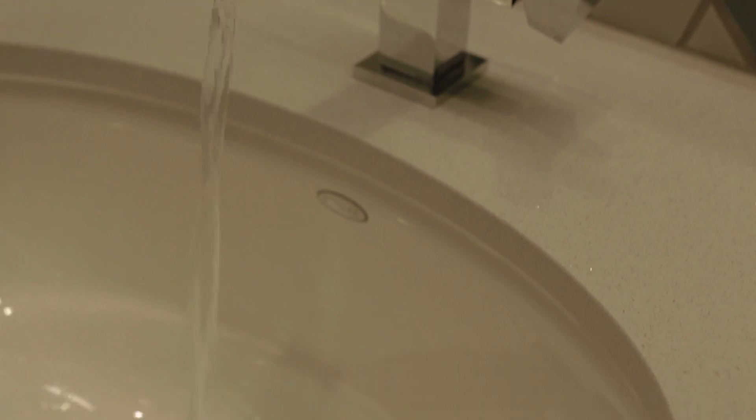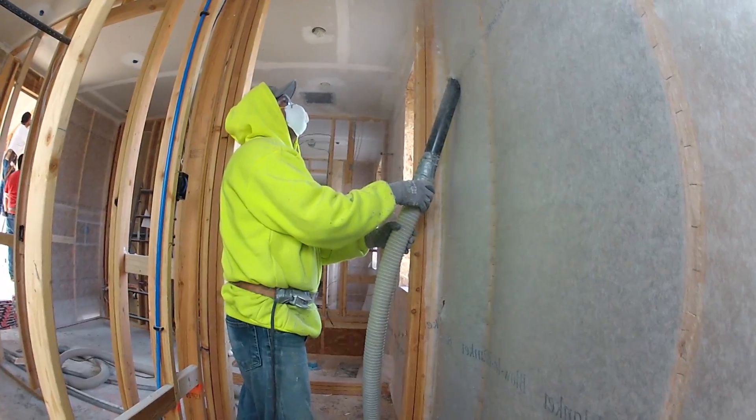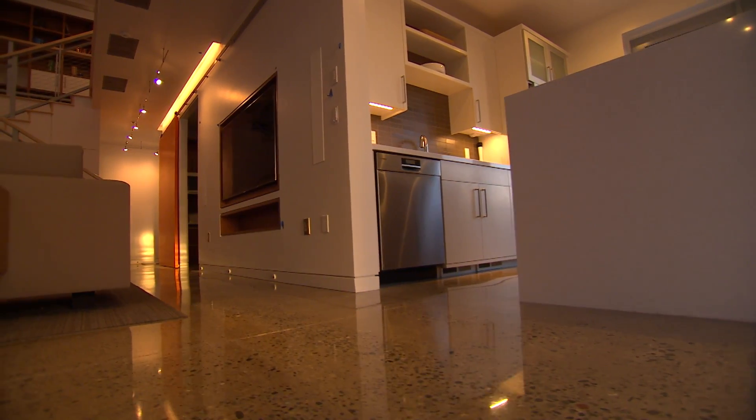Every aspect of the Honda Smart Home is sustainable or environmentally responsible, including the materials used in the construction of the home. Coming up, we'll take an in-depth look inside the Honda Smart Home and learn how the interior is designed with an eye to sustainability.